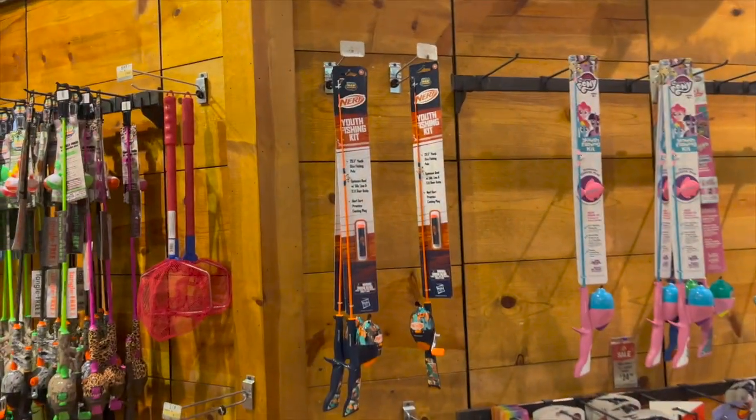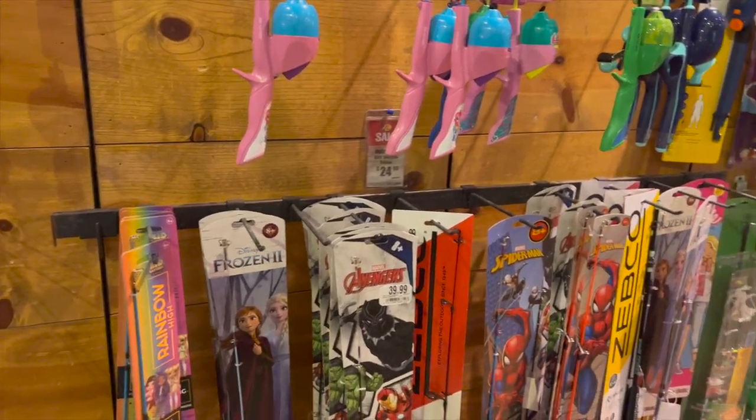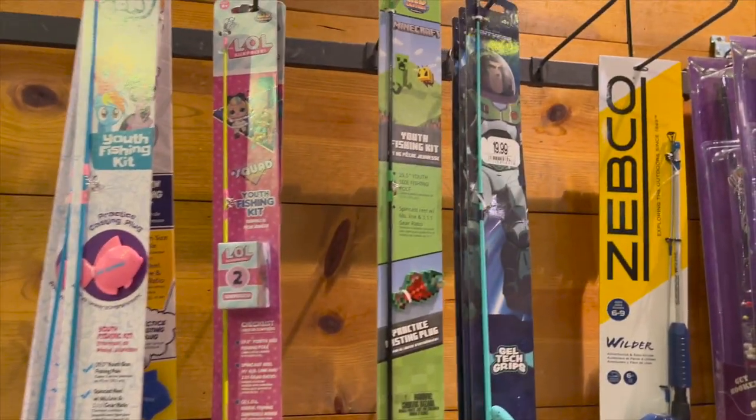Look at all the selection of kids' fishing rods — Frozen, Rainbow High, Avengers, Spider-Man, My Little Pony, Minecraft. I love Bass Pro Shop — you could spend hours here and I always find really good gifts, especially for my husband like the hot sauces. He loves spicy things — spicy nut mix, trail mix, pretzels. Let's head over to the home decor section.